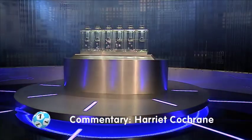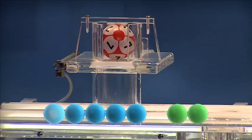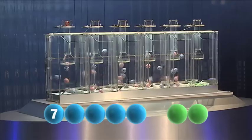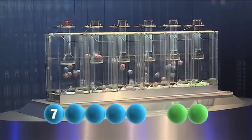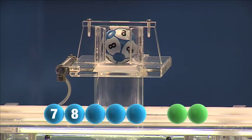So let's go straight to the draw and good luck. The first number tonight is the number seven. And the second in the sequence is eight.